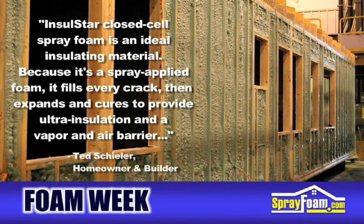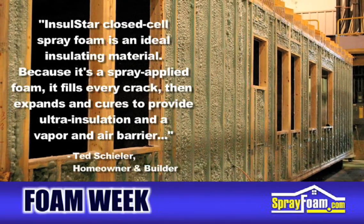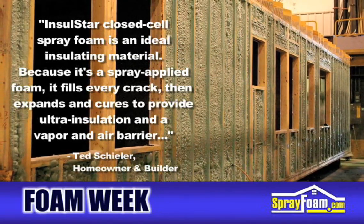Because it's a spray-applied foam, it fills every crack, then expands and cures to provide ultra-insulation and a vapor and air barrier within the home.